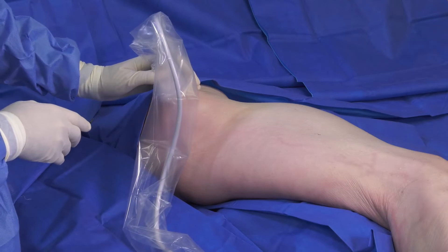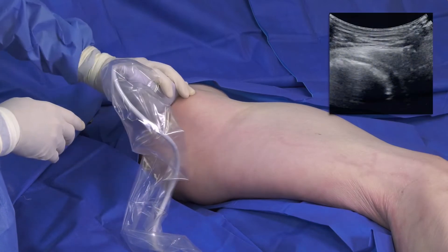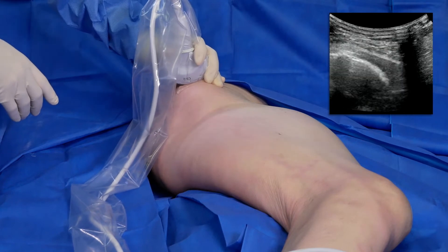The patient is placed in a lateral position with a pillow between their legs for comfort. They're draped and prepped in a sterile fashion. The procedure is performed under ultrasound guidance to visualize both the pathologic tissue as well as to position the TenJet device.